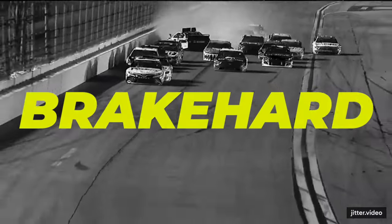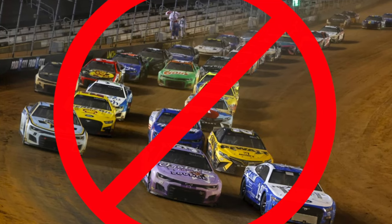Boys and girls, I think we found a solution to covering up Bristol. I'm not talking about putting dirt over Bristol — that's not the covering I'm talking about. I'm talking about putting a roof over Bristol.